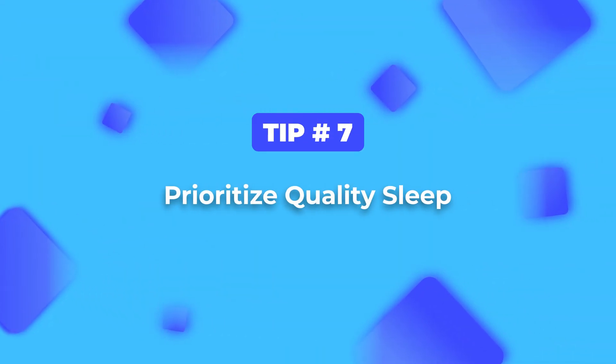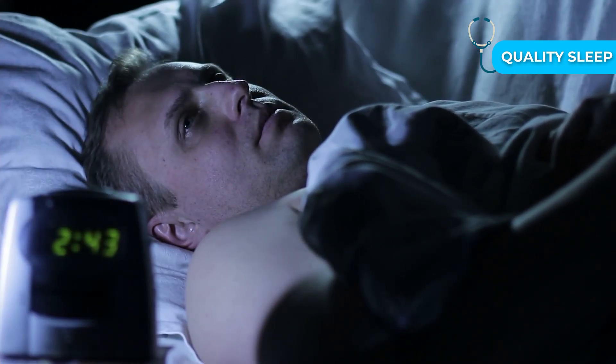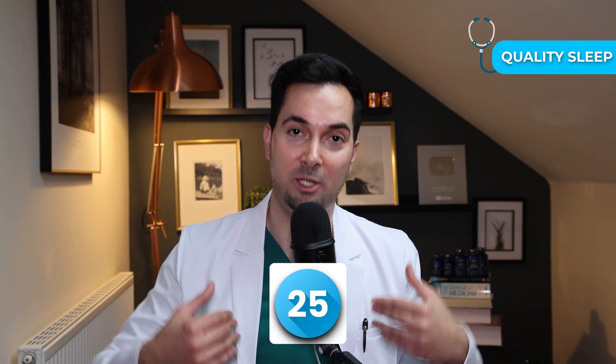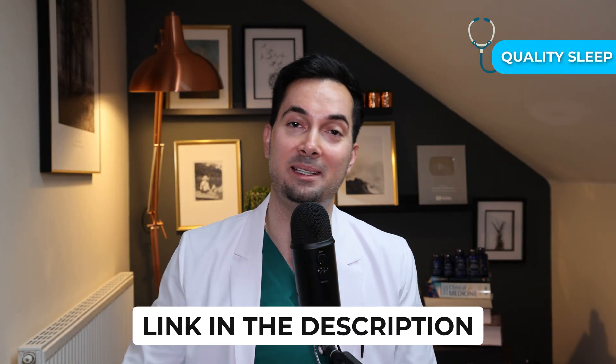Straight on to tip number seven. Sleep isn't just about feeling rested — restful sleep plays an important role in maintaining cardiovascular health. Unfortunately, many people don't get the recommended seven to nine hours of good quality sleep, and it's estimated that up to 50 to 70 million American adults have occasional difficulty sleeping. Lack of quality restful sleep can impact your cognitive health, your metabolism, and even your heart. If this sounds like you, discuss it with your healthcare provider. And if you struggle with occasional sleeplessness, check out my Abraham 25 and Five sleep technique — link in the description.